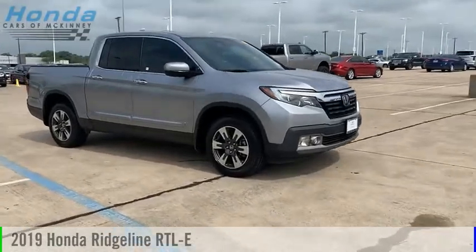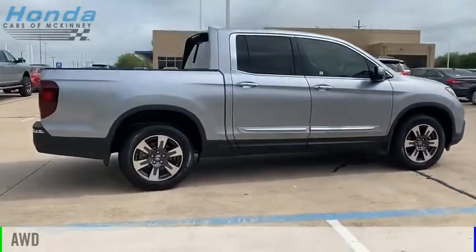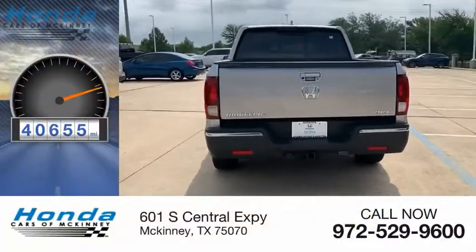Come test drive the 2019 Ridgeline. This vehicle is powered by an all-wheel drive 3.5 liter engine and comes with an automatic transmission. This vehicle has less than 45,000 miles.